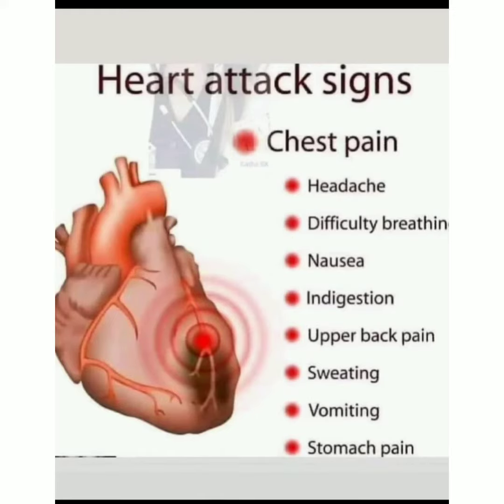Assalamu alaikum dear viewers. In this video I am discussing about heart attack signs — this is very important for everyone. The first symptom is chest pain. Remember, if a patient is complaining of chest pain, that is an alarming sign — it can be a heart attack sign. Other features associated with heart attack signs include headache, difficulty breathing, nausea, indigestion, upper back pain, sweating, vomiting, and stomach pain.